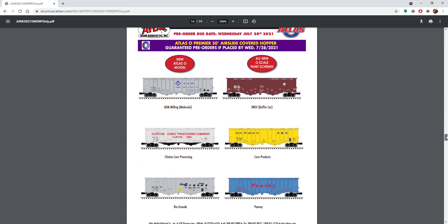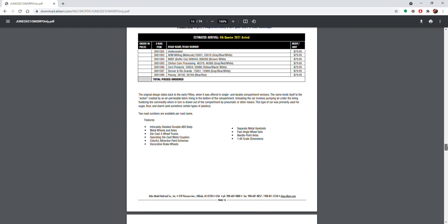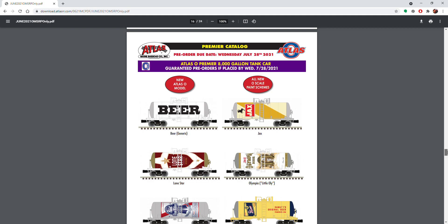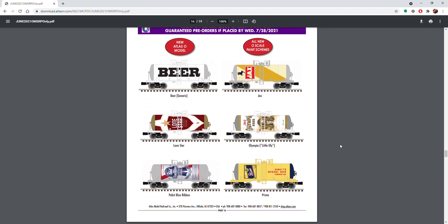Air slide hoppers — I'm going to pass on these, but they're nice cars nonetheless; the BNSF one is nice. Then we've got these 8,000-gallon tank cars — these are awesome. The generic beer one is just so funny, I love that one. The PBR one — I'm probably going to go in for at least one of each road number, and that's definite.